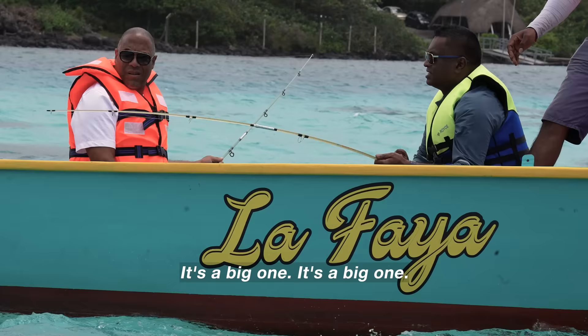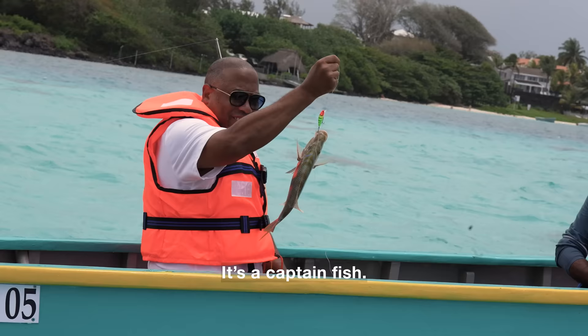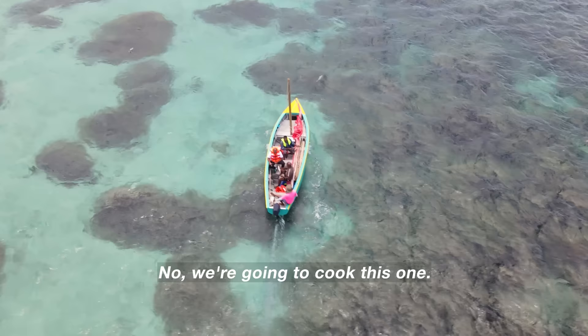Oh, I think I've got something. It's a big one! It's not a competition. Oh, nice — the captain fish. Don't worry, captain, we're going to put you back. No, we're going to cook this one.